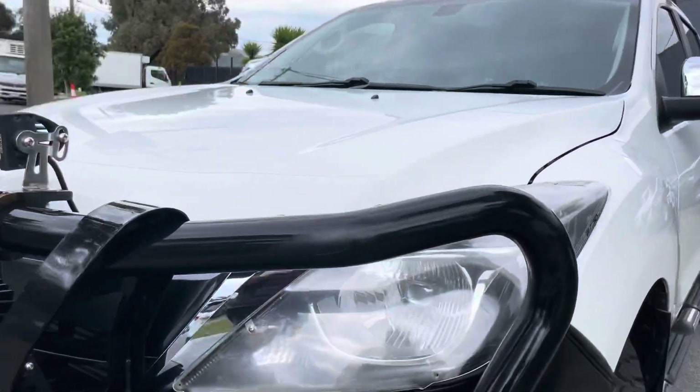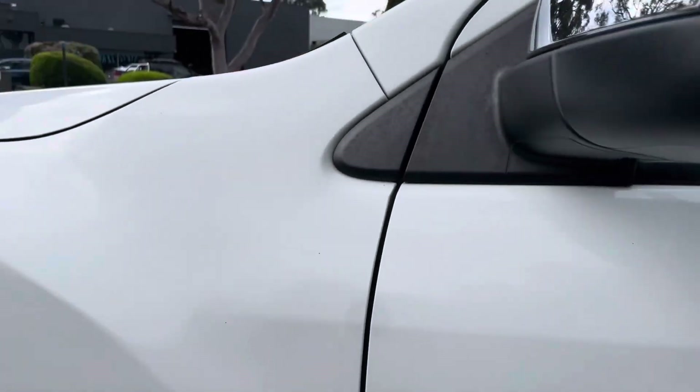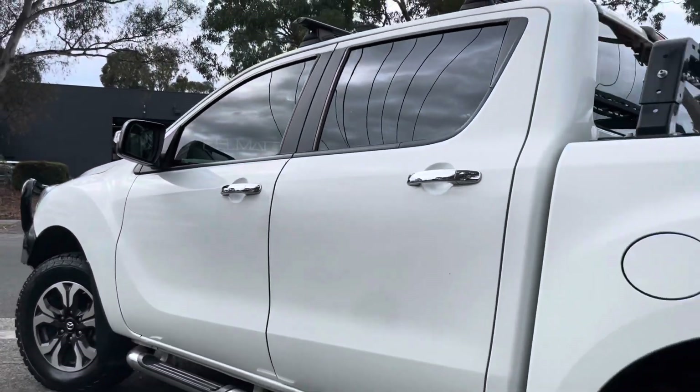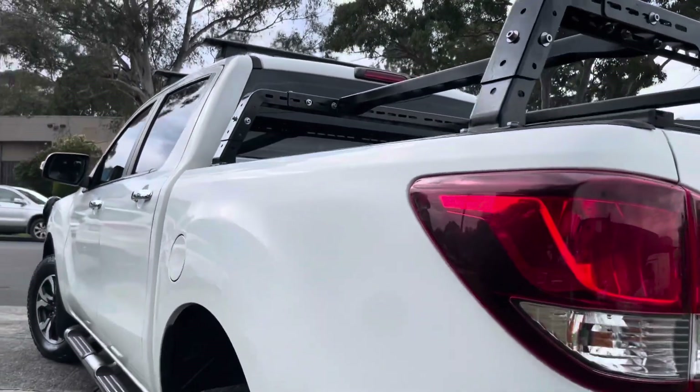A quick summary: a 2017 Mazda BT-50 GT, manual six-speed, four-by-four, all of the options, ready for immediate delivery. Get in contact with us — we look forward to speaking with you shortly. Thank you.